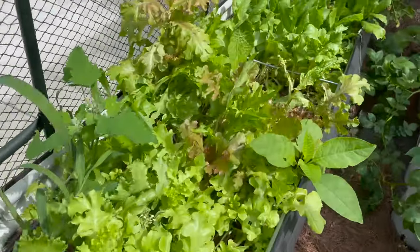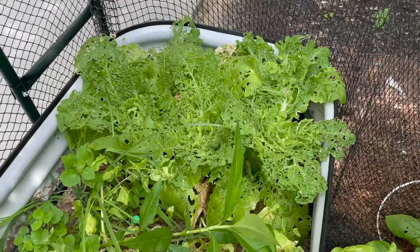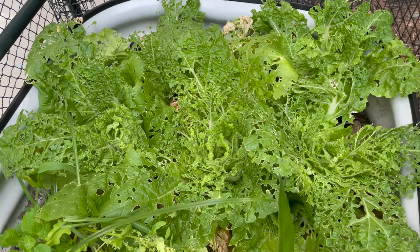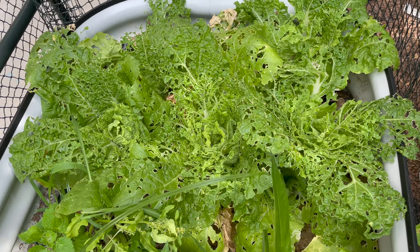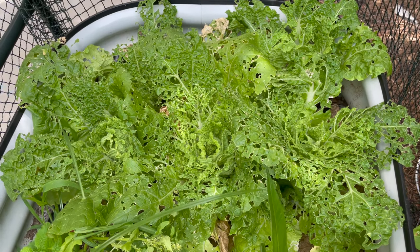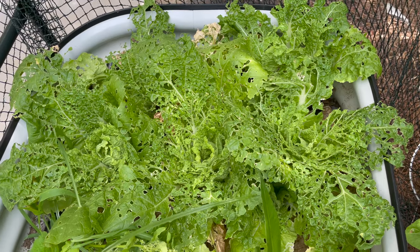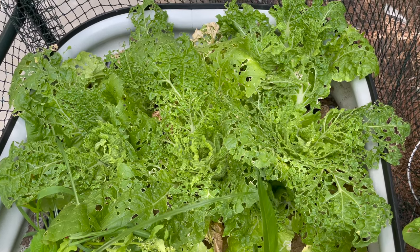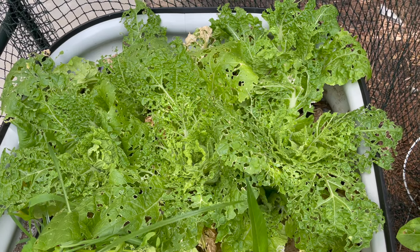So, the greens bed. First, the Napa cabbage, which has been completely devastated by insects. Normally I spray some organic stuff like neem oil and BT oil. I did not do that because I was gone, and I've been trying to not use it anyway. Should have put row crop cover on this. We'll cut them back, check seasons, but I think we're done with them until fall, and then we will try again.